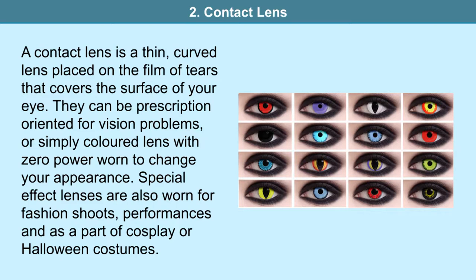Special effect lenses are worn for photo shoots, fashion shows, performances as part of cosplay or even for Halloween costumes. Some popular brands of contact lenses are Portion Long, AccuView, Aeroptics, Bio Infinity and Aqualense.